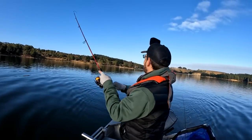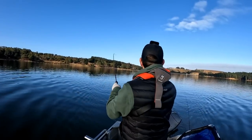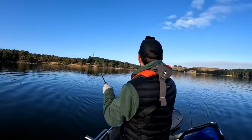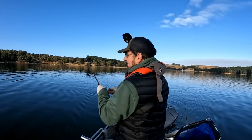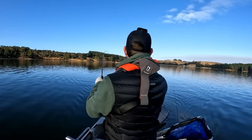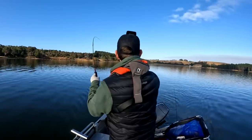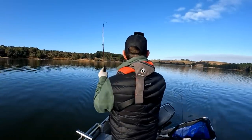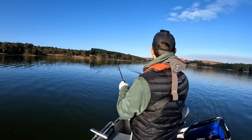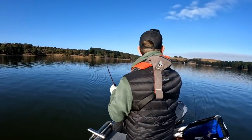Here we go - got a trout on. The net's just next to you too? It's only a little one, but jeez, they're flighty. They get a lot of aerial action. He's thrashing about. Obviously you get lots of browns and rainbows in here, but the majority of them have been brown. I think this is another little brown.